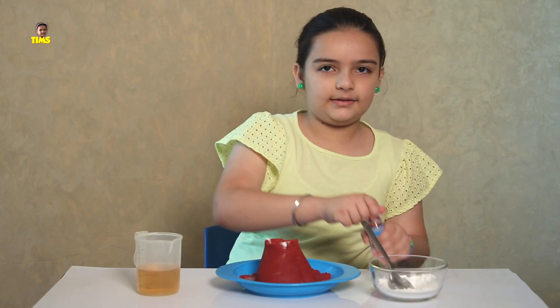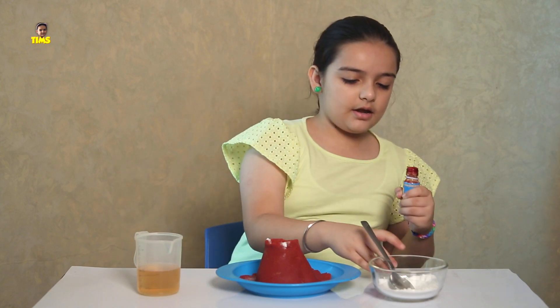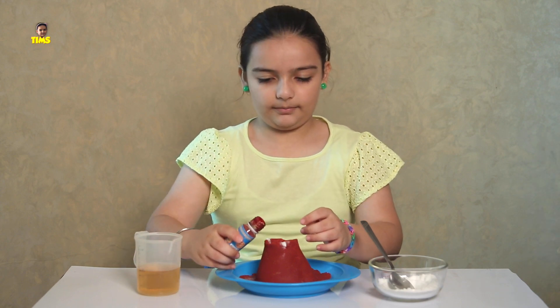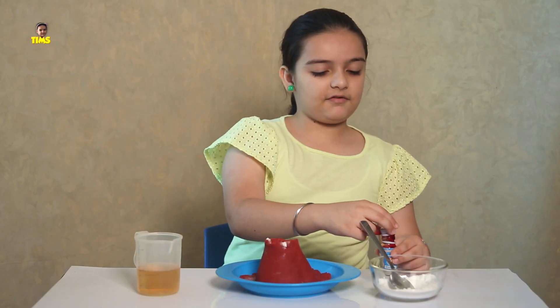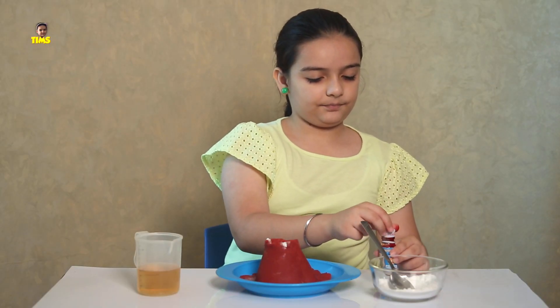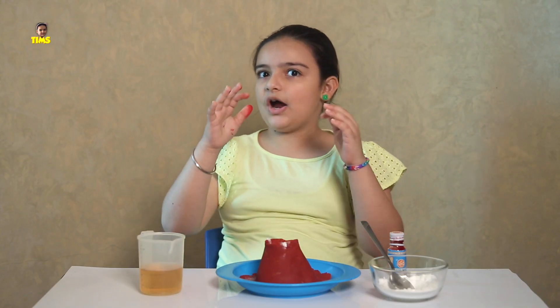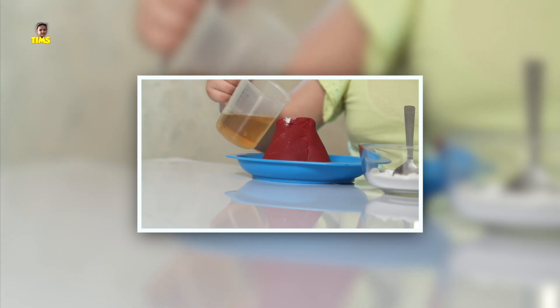Now add some food coloring — red, yellow, orange, any of those. Lava can become red. Now comes the fun part. I am going to put some vinegar and the eruptions will start.